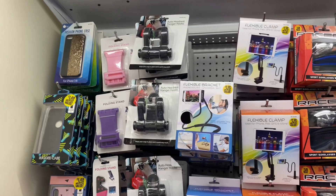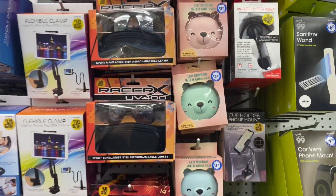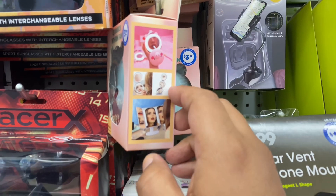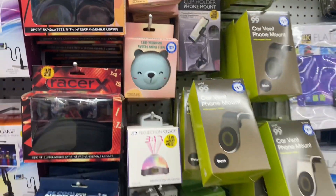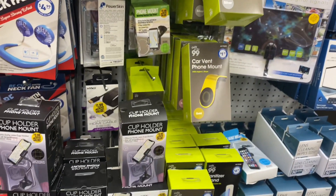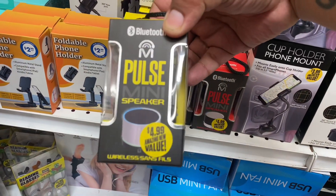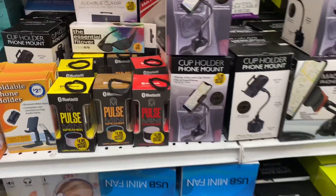I am seeing some new electronics here in the electronics section. These actually look really cool — these are the LED mirror with mini fan. Not bad at $3.99 — like a nice little stocking stuffer. And the car vent phone mount — that is pretty cool; I know many people who use it would definitely benefit from that. And these are $4.99 — this is the Pulse mini speaker. It does kind of look like it lights up and they have it in three different colors.